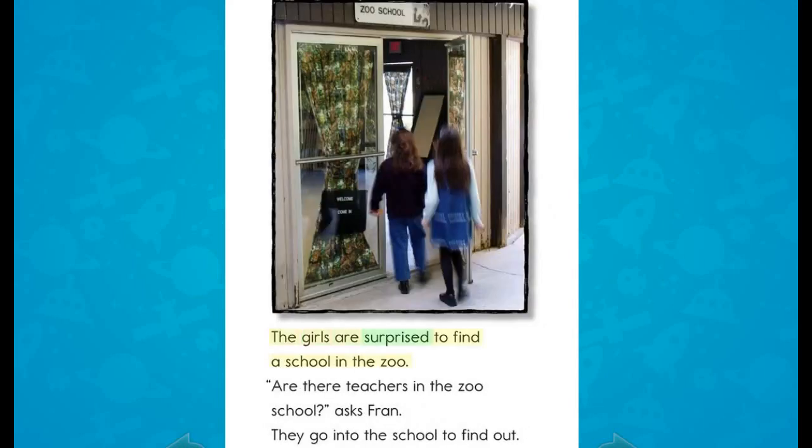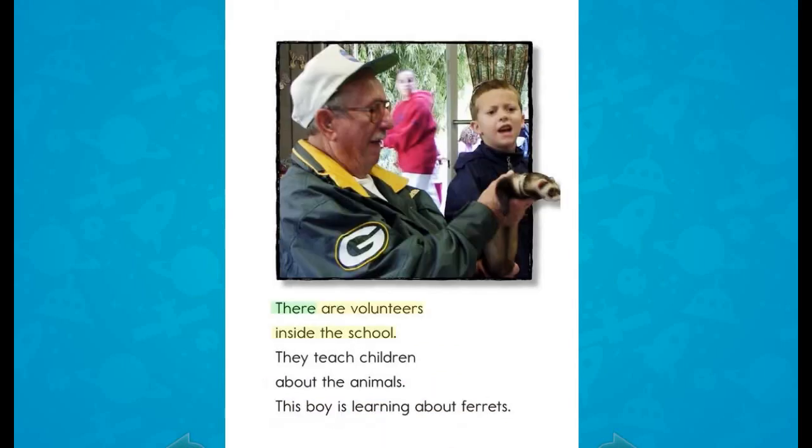The girls are surprised to find a school in the zoo. "Are there teachers in the zoo school?" asks Fran. They go into the school to find out. There are volunteers inside the school. They teach children about the animals. This boy is learning about ferrets.